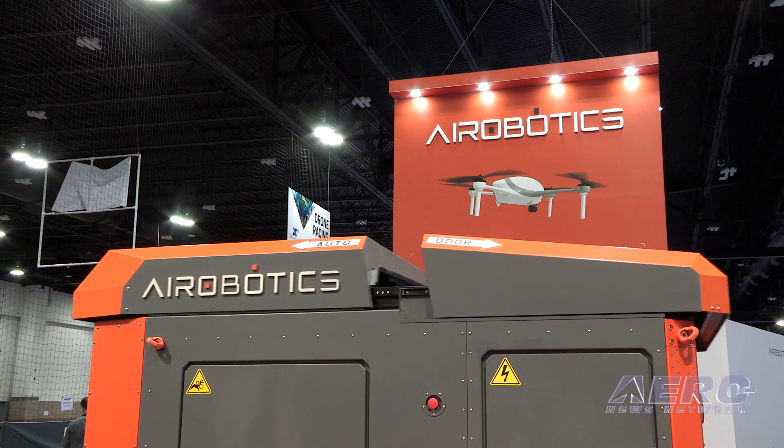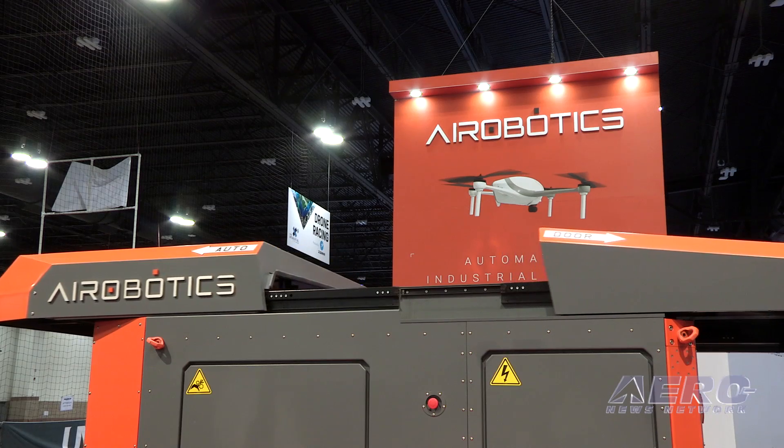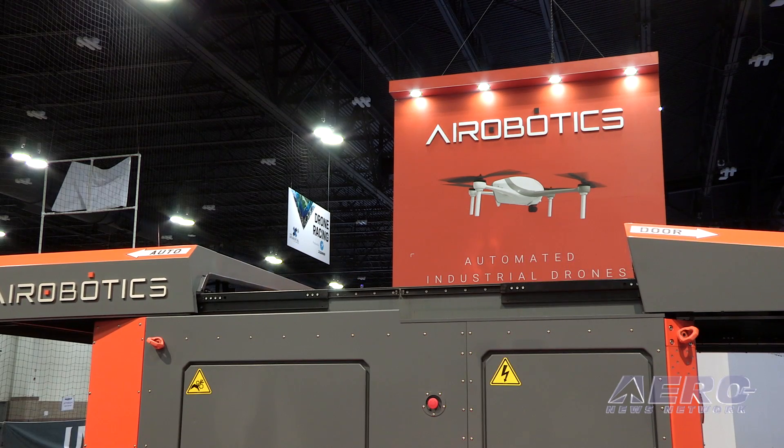Aerobotics is a drone company. We make fully autonomous, industrial-grade drones — ones that can fly without a human operator in command. We have a system comprised of a docking station, the drone, and software, which are an end-to-end solution that allows our customers to launch drone operations on-site.